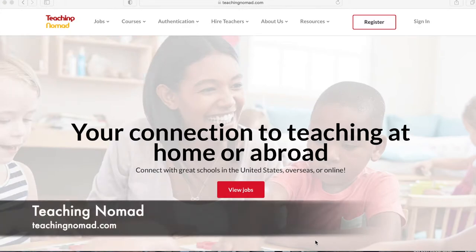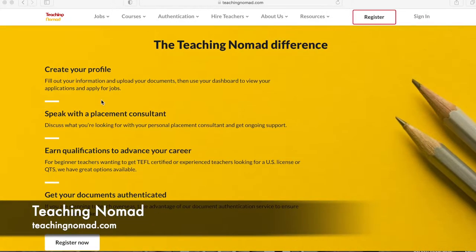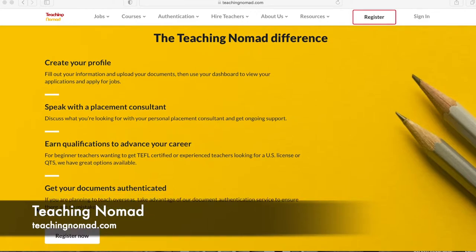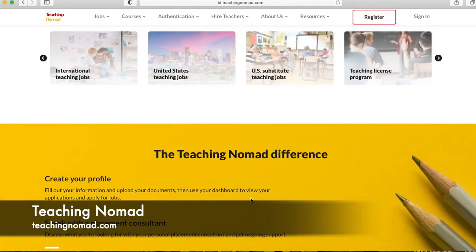Number four is Teaching Nomad. When you go on teachingnomad.com, scrolling down shows you exactly how to work the site: create your profile, talk with a placement consultant, get your TEFL certification if needed, get your documents, and move to the country you'll be teaching in. To apply for jobs through this website, you do have to create an account — click 'Register Now' or 'Register Here' at the top right. It's completely free; you just provide information about yourself, the type of school you're looking for, and your qualifications. A placement consultant will then reach out via email.